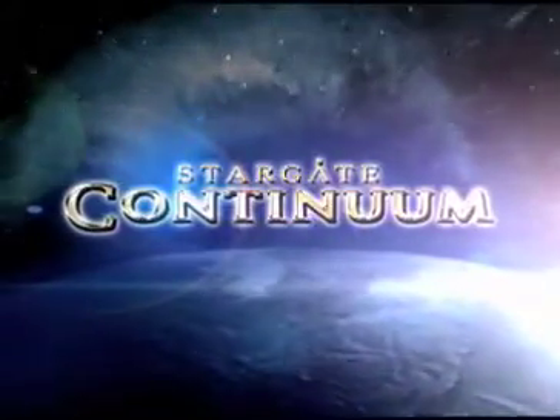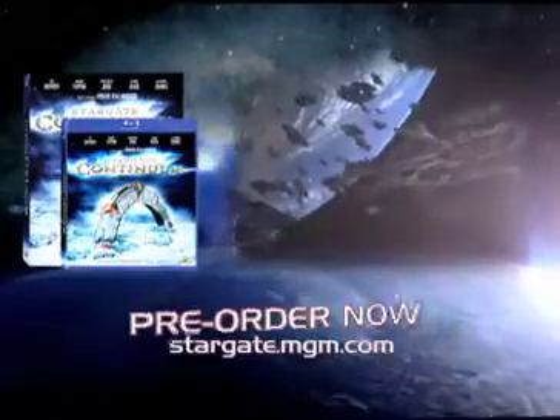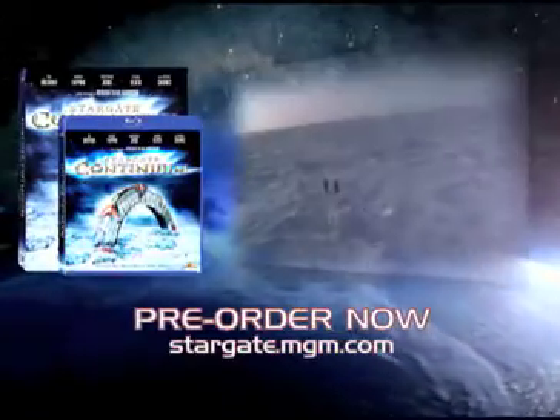Stargate Continuum. In stores July 29th. Pre-order now at stargate.mgm.com.